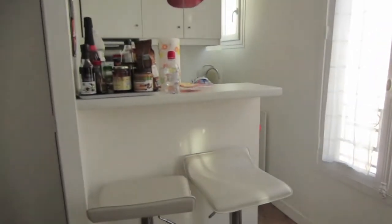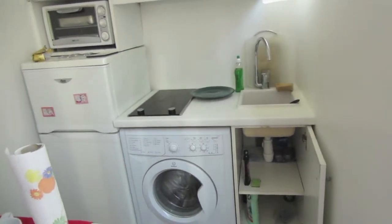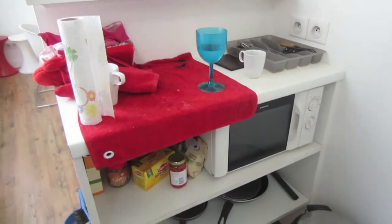The kitchen is here — tiny kitchen with a tiny stove. There was also a microwave.